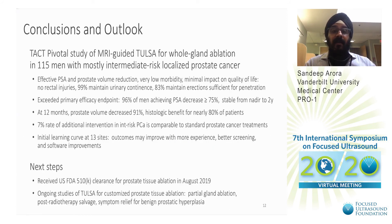To conclude, this study was very effective for PSA and prostate volume reduction, with very low morbidity and minimal impact on quality of life. Very significantly, 83% of patients maintained erections sufficient for penetration. It exceeded the primary efficacy endpoint, with really good PSA response. At 12 months, PSA and prostate volume decreased by greater than 90%, and histologic benefit was noted in nearly 80% of patients. There was an initial learning curve at the 13 sites, and outcomes improved with more experience. Next steps include ongoing studies for partial gland ablation, post-radiotherapy salvage, and BPH treatment. This device has received FDA clearance. Thank you for this opportunity.